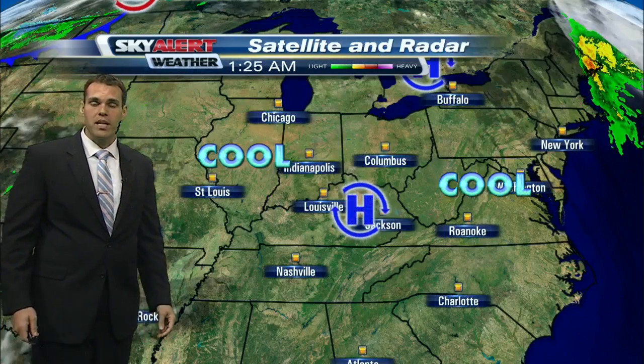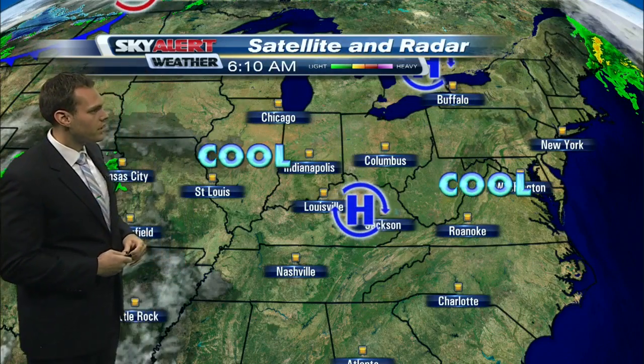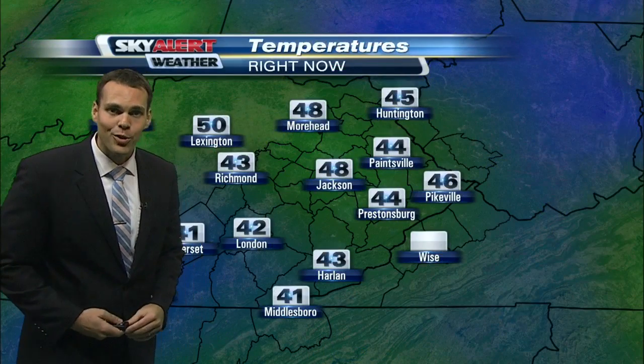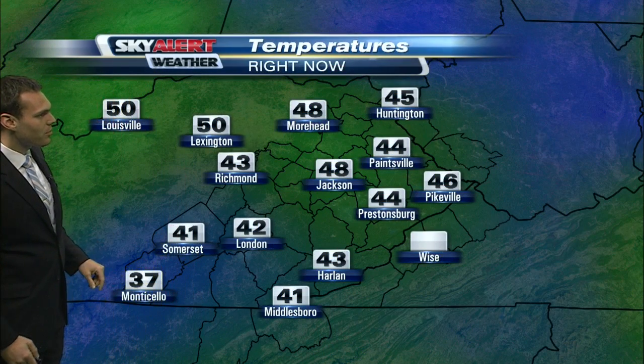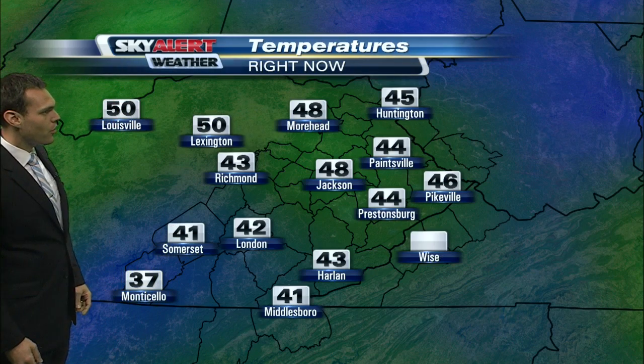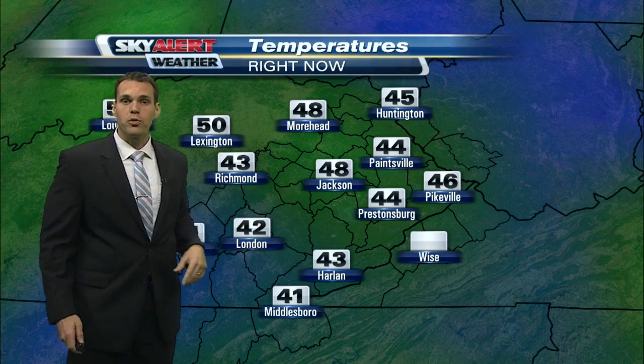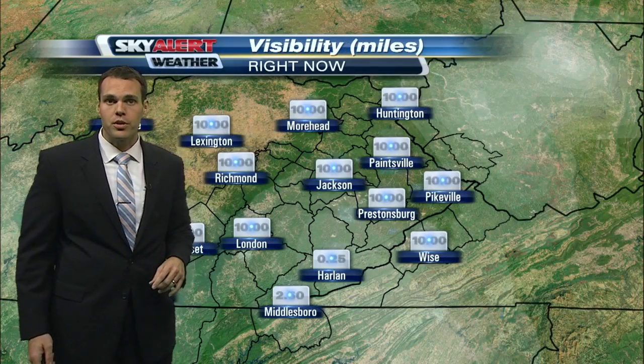We're nice and dry — no rainfall to speak of. High pressure is situated right across the heart of eastern Kentucky, bringing this cool, dry air in. Check out these temperatures: 41 in Somerset, 37 degrees right now for the fine folks over in Monticello, 42 in London, lower 40s to your south and east, and mid to upper 40s across the rest of eastern Kentucky.